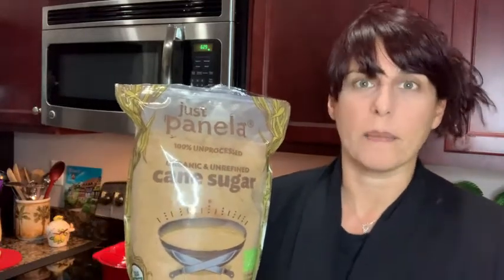It really adds something to either your drinks or your baked goods. So whatever you're using your sugar for, let me give you a closer look so you can see a few other things that I really love about it.